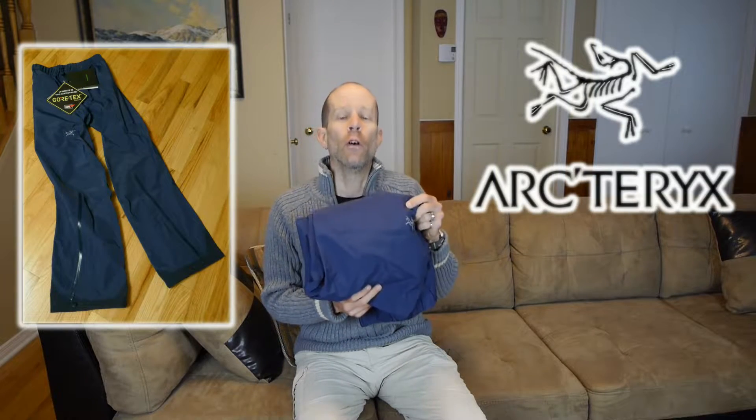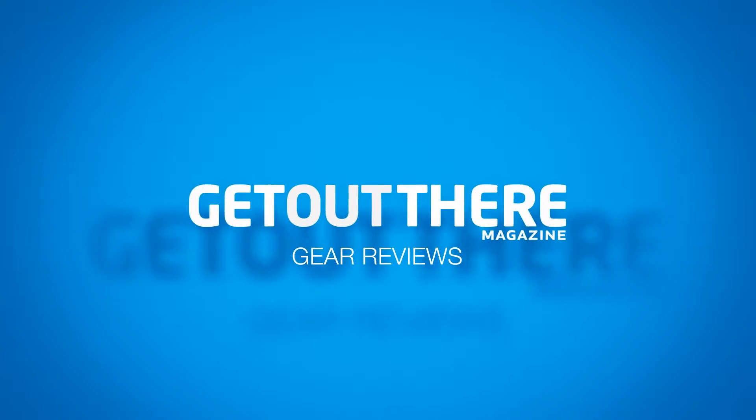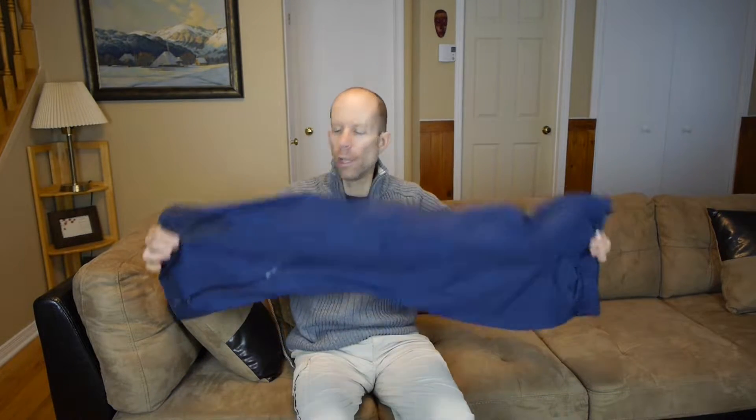If you're truly serious about hiking and trekking, you're eventually going to want to get yourself a pair of rain pants. Stay tuned for my review of the Arcteryx Beta SL Pants. Arcteryx products have a reputation for being hard wearing and long lasting. The Beta SL Pants — SL stands for Super Light — have been conceived to be essentially a pair of emergency pull-on rain pants.